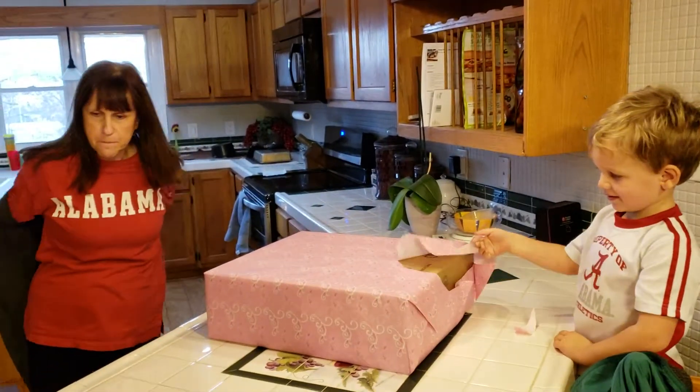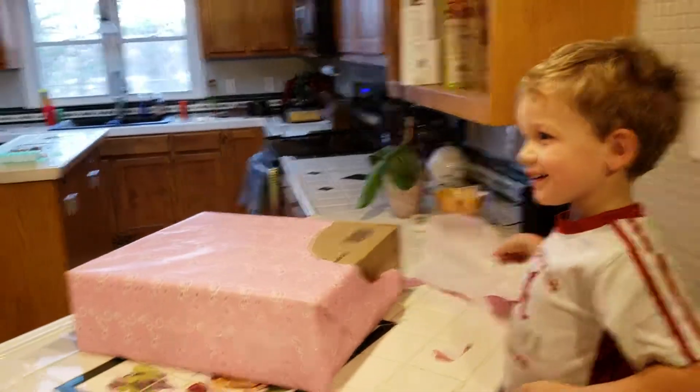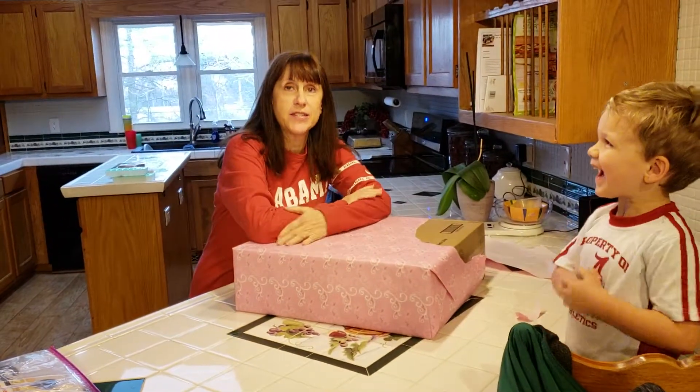All right, here is grandma's birthday present. Kyle, wait — Kyle is excited. Okay, got a picture of me and my present.